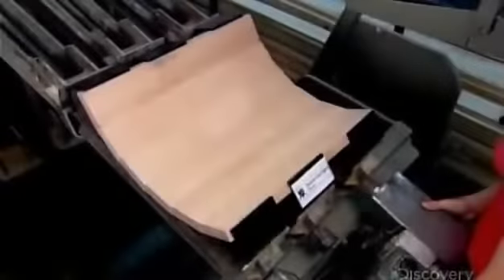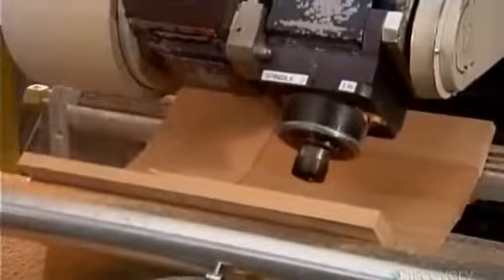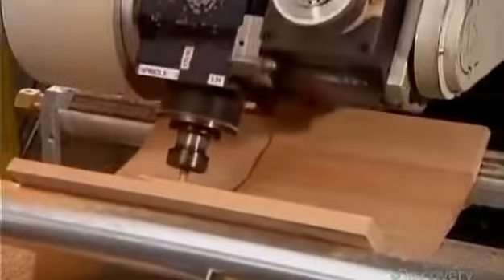The glue sets in 20 minutes. Once the glue cures to full strength, the piece goes onto a computer-guided router. It rounds both sides of the panel for a smooth, seamless look.